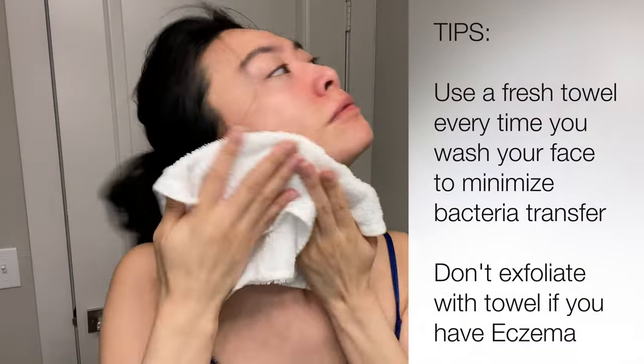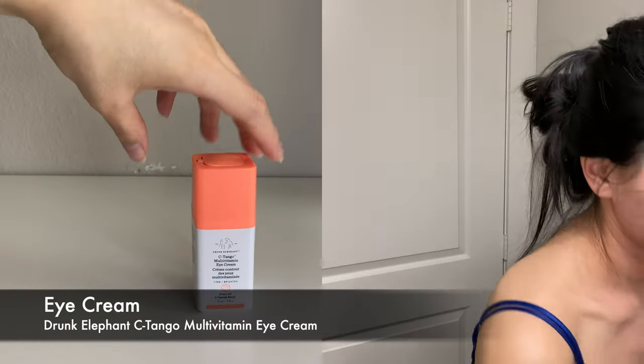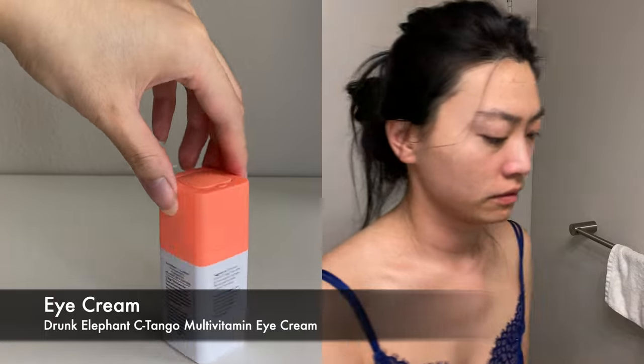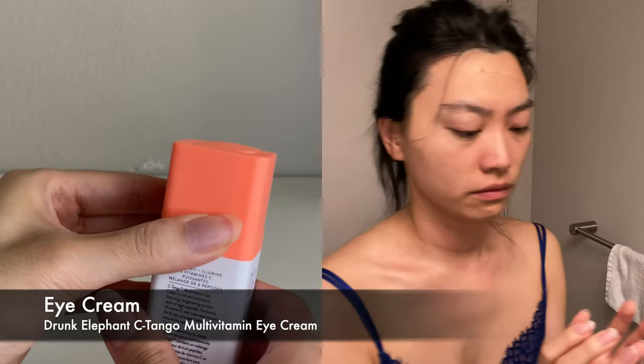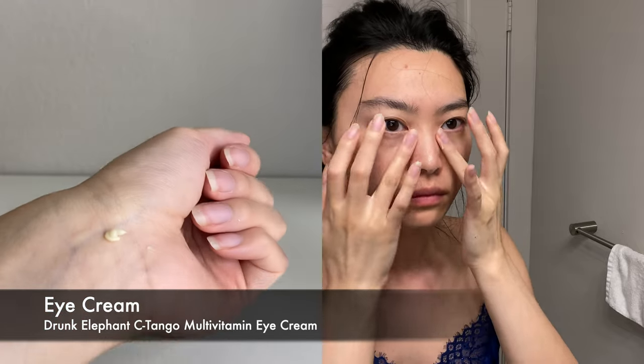I've tried so many eye cream products over the years, and this one from Drunk Elephant — the C-Tango Eye Cream — has been the most effective in reducing the appearance of my dark circles over time. I have dry under-eyes, so this is a really important step before my under-eye concealer.